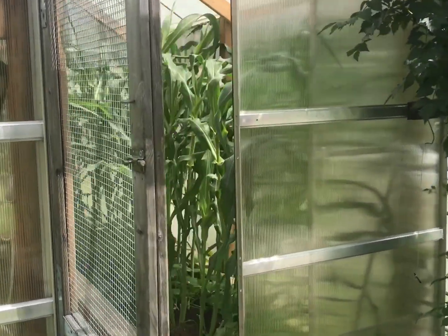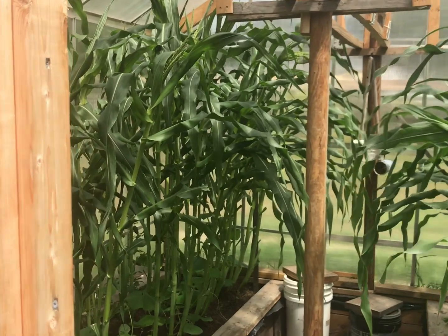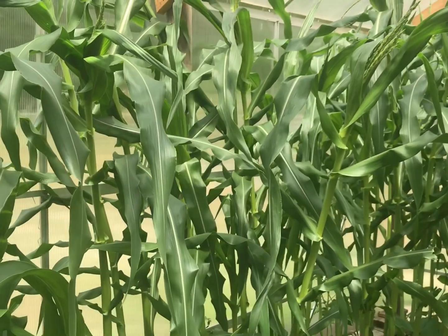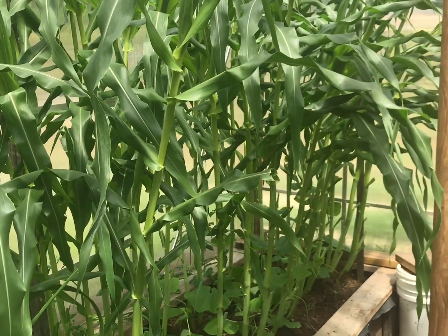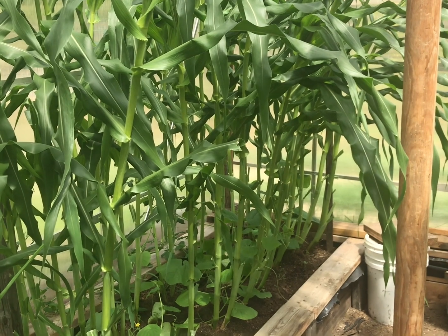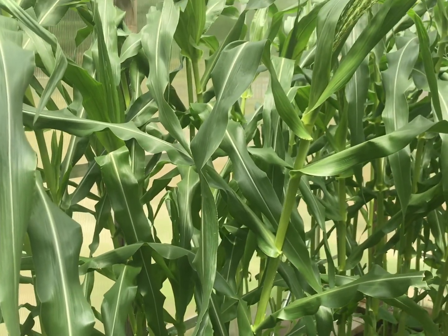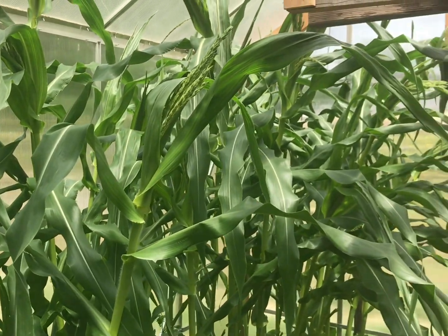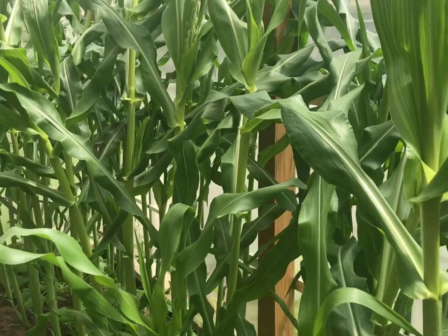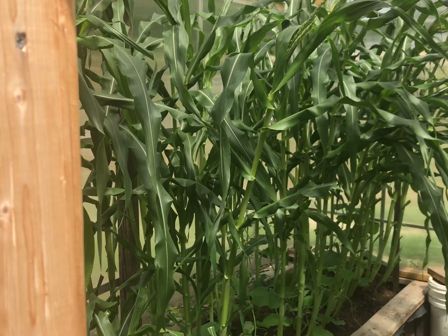This year I decided to grow corn in the greenhouse. I used to grow corn out in the field where the fruit trees were, but squirrels would take the corn, eat it, and pile the corn cobs at the bottom of the neighbors' trees. My dad didn't want any trouble with the neighbors, so he told me not to grow corn anymore. But this year I decided to try it in the greenhouse.